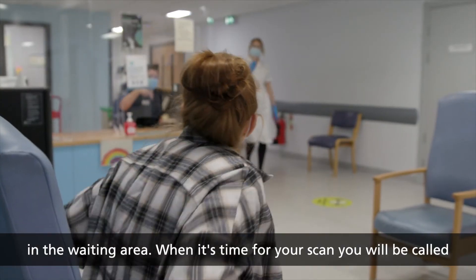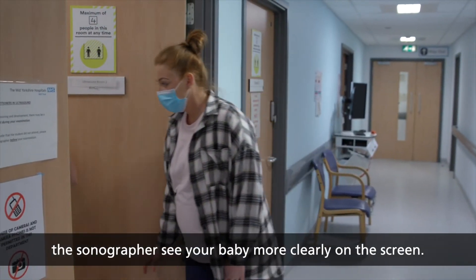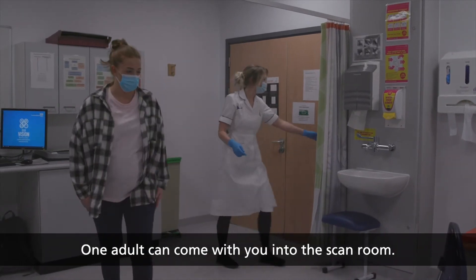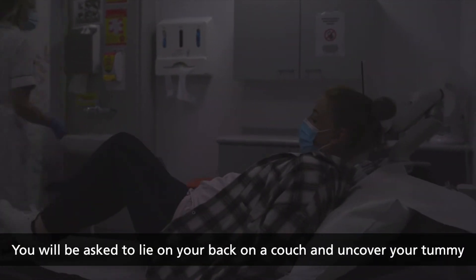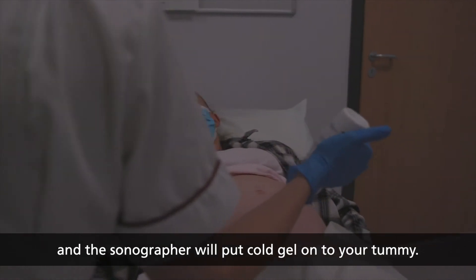When it's time for your scan, you will be called through to a dimly lit scan room. The room is slightly dark to help the sonographer see your baby more clearly on the screen. One adult can come with you into the scan room. You will be asked to lie on your back on a couch, uncover your tummy, and the sonographer will put cold gel onto your tummy.